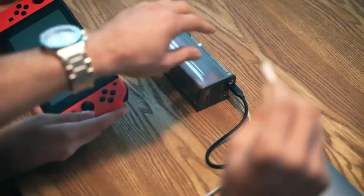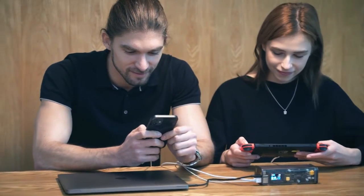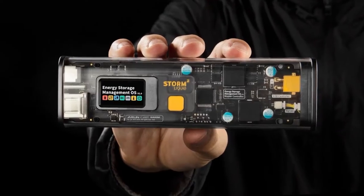With STORM 2, you can handle any work or entertainment. It's more than a power bank — it is a comprehensive device charging solution.